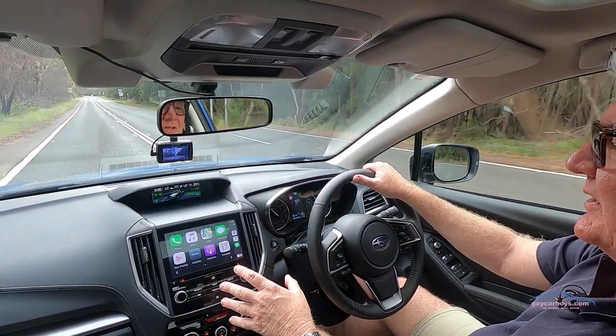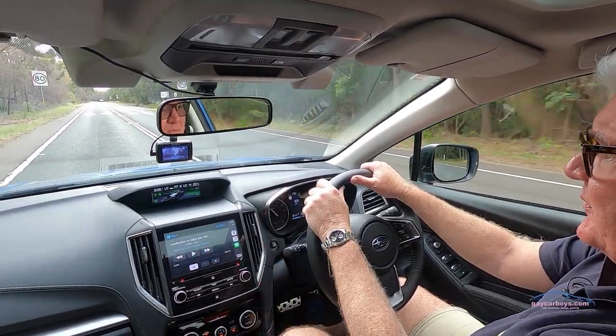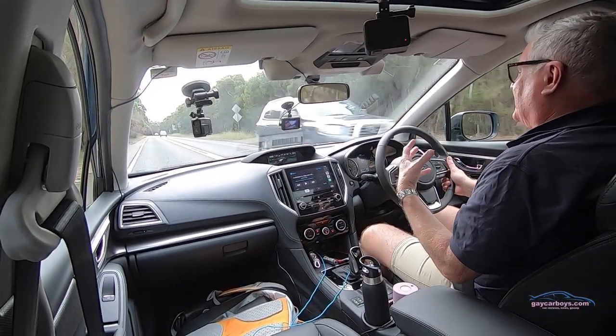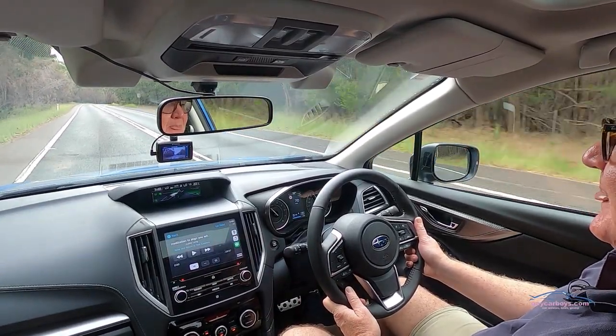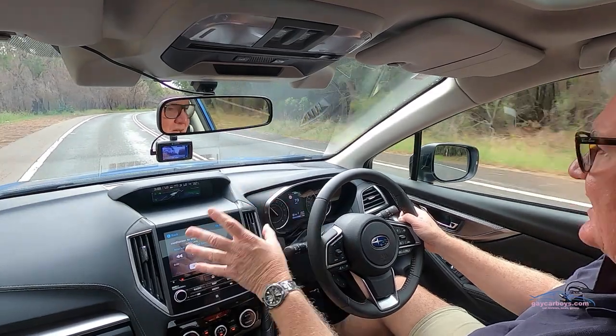Unlike some CarPlay systems I've used, this one is very, very fast to respond. So I can, for example, go to music and play whatever I want to play, just by the touch of a button. But I can also use my voice, so long as I'm in cell range. At the moment I'm not in cell range, so I have to make do with treating this like I would my touch phone. That's the other advantage I want to point out — this Subaru system has a touch screen.